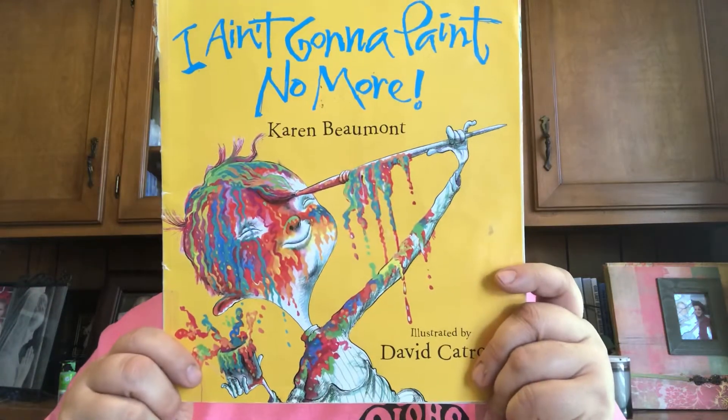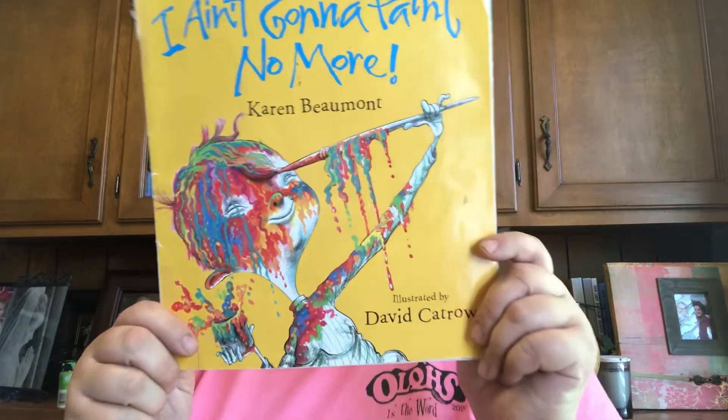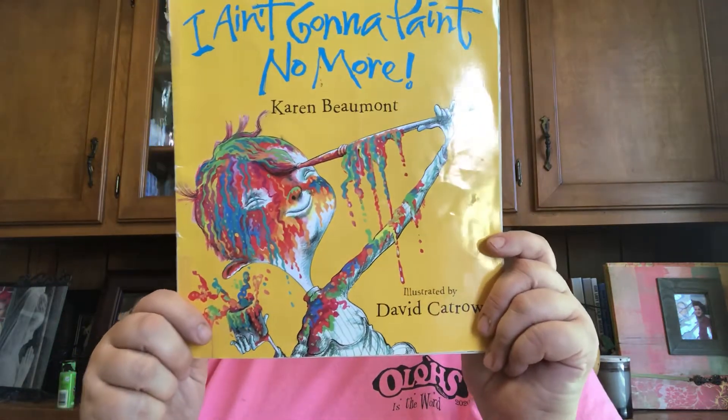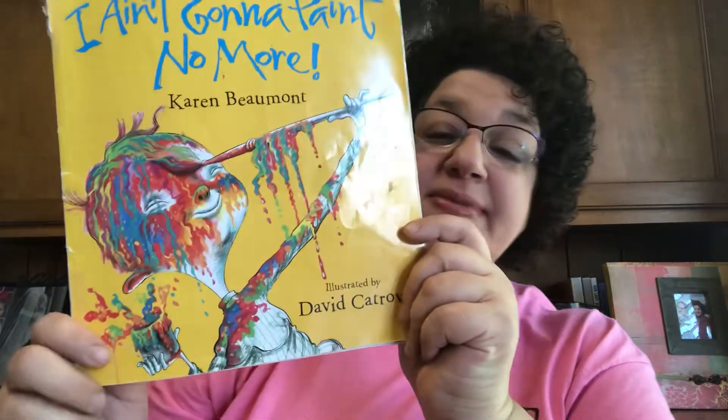Hi my little friends! We're back again on Friday and this little book is so cute. It's so cute that it has been read so many times and it's kind of falling apart. So I hope it doesn't fall apart when I'm reading it to you.